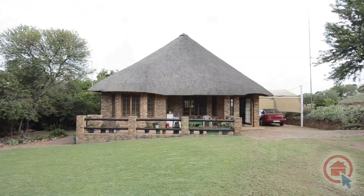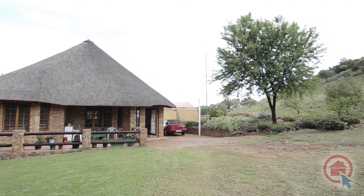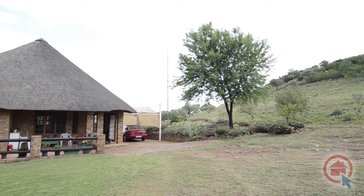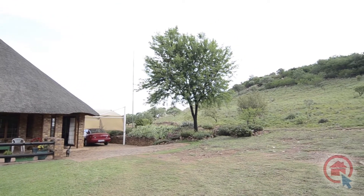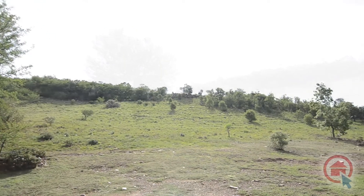The second house features the following: an open plan lounge and kitchen that boasts an internal thatched roof, tiles and ample natural light. The kitchen is modern and provides ample cupboard and worktop space.